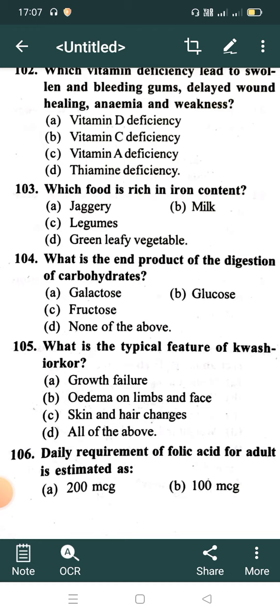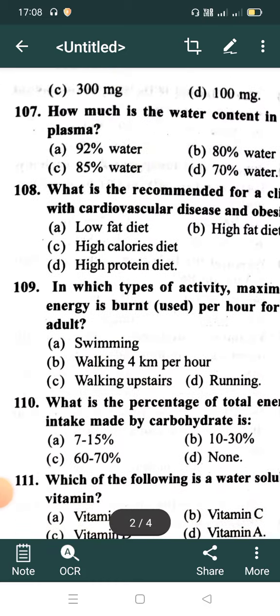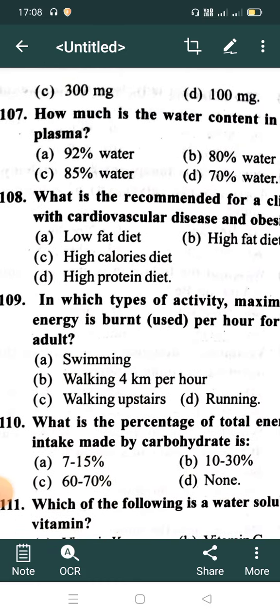Question 106: Daily requirement of folic acid for an adult is estimated at? Option A: 200 microgram, Option B: 100 microgram, Option C: 300 microgram, Option D: 100 mg.